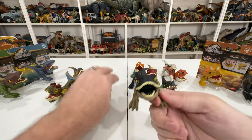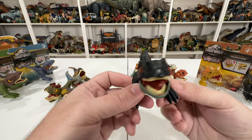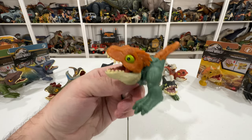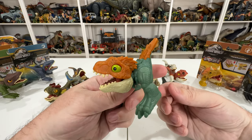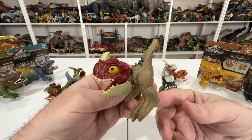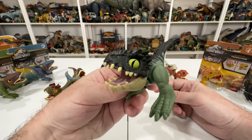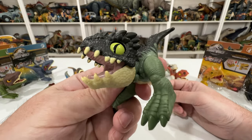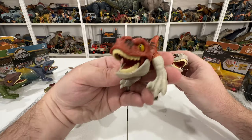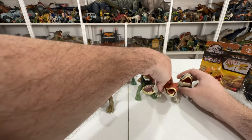Also have Allosaurus looking very Battle at Big Rock-like, which I like. Then Therizinosaurus in the same color as the Mattel toy, Moros Intrepidus also matching the Mattel toy color - a bright orange - Ceratosaurus as a nice little nod to Camp Cretaceous, Giganotosaurus with big interlocking teeth, and more Atrociraptors - I think Tiger and Ghost.